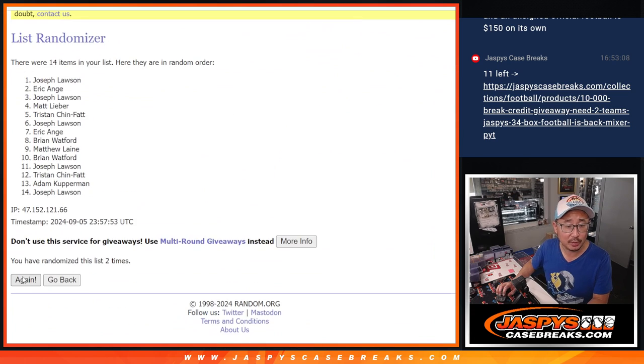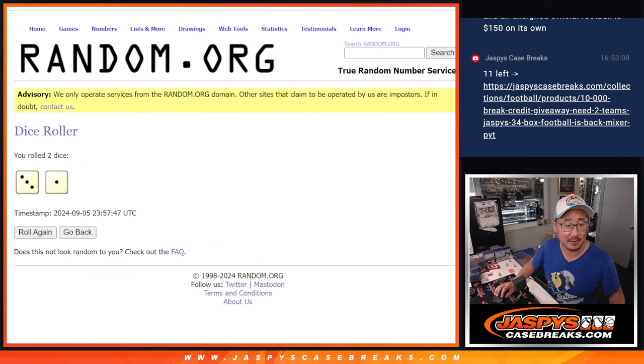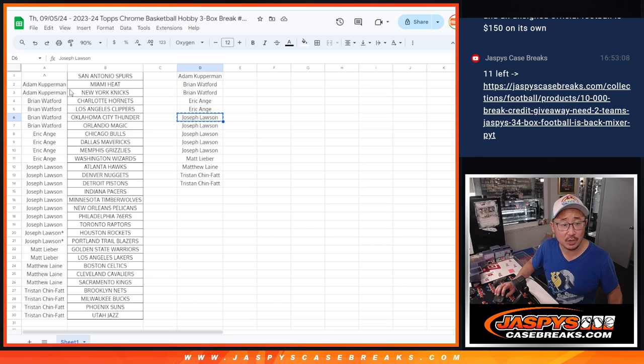One, two, three, and four. After four times, it's Joe — no doubt about it. He's in the top three. He had the most entries, the odds on his side this time. Congrats, Joe. You got the Spurs.